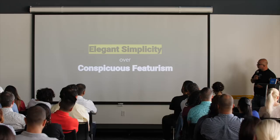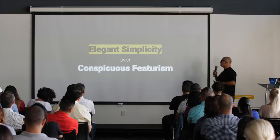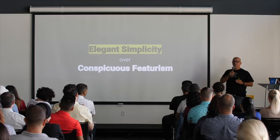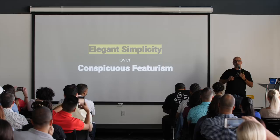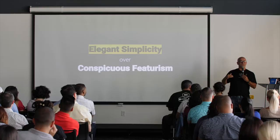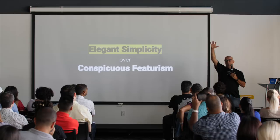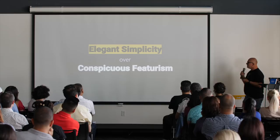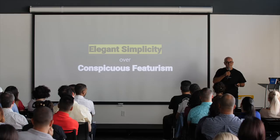The first heuristic is elegant simplicity over conspicuous futurism. Companies love to create a list of features and put a features matrix on a website — if you sign up now you get this short list for free, then you can add a $10 subscription for additional features, and if you really want the advanced portion, here's a full list. But you actually only need what you get for free. That's futurism. Elegant simplicity means giving the user what they really want.